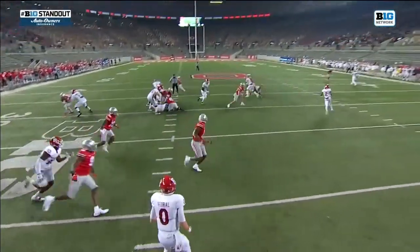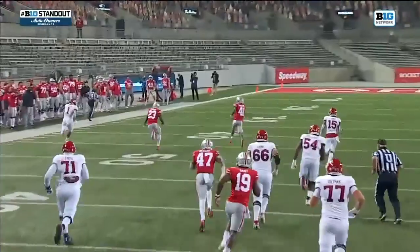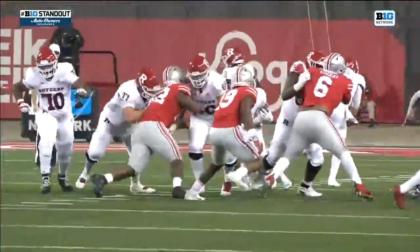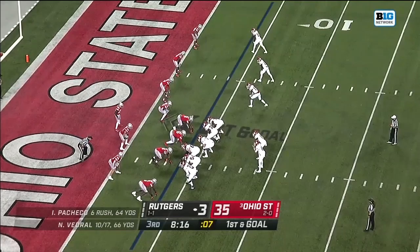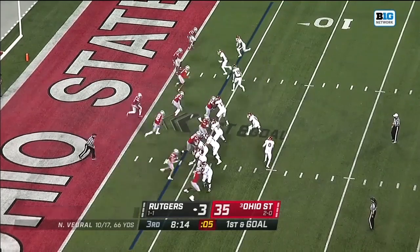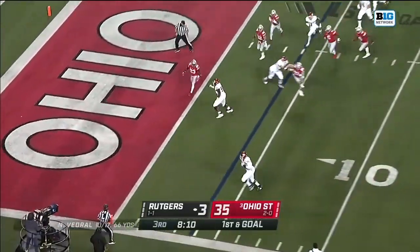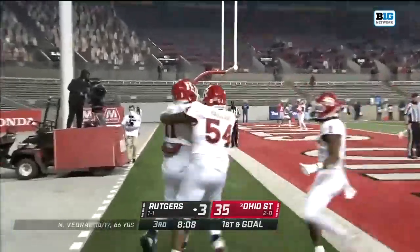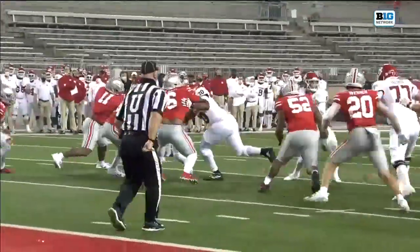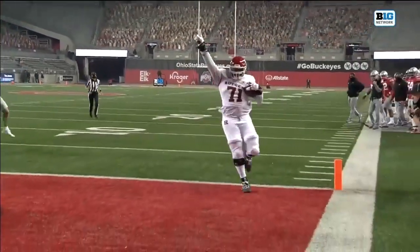That is a Big Ten standout presented by Auto Owners Insurance. Pacheco just takes the direct snap — he's lined up in the tailback position but jumps in front of Vedrill. Vedrill acts like the ball goes over his head. He's only had 106 yards total on the entire ballgame. Another trick play — throwing it back to the left to the big man. Big O'Neal is eligible on the backside as the end man on the line of scrimmage.